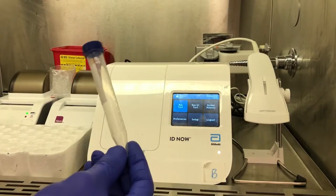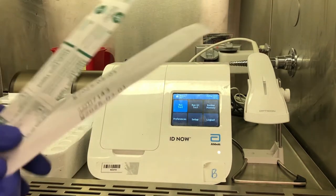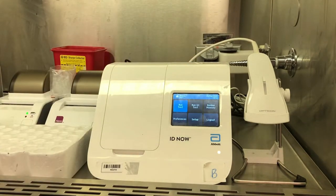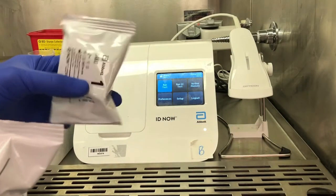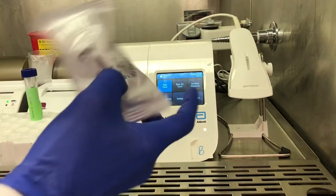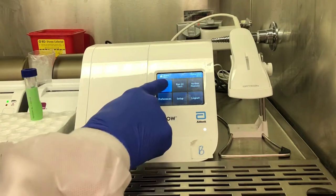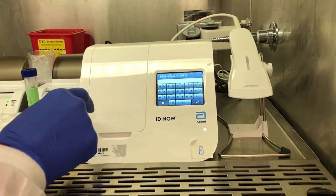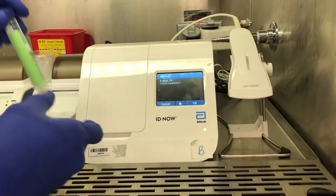Number 2. Since 2014, Abbott's ID Now system has helped physicians detect Influenza A and B, Strep A, Respiratory Syncytial Virus (RSV), and most recently SARS-CoV-2, in less than 15 minutes. The toaster-sized device works by heating nasal samples in an acidic solution that cracks open the envelope of the viruses, exposing their RNA, which ID Now amplifies at a constant temperature instead of the heating and cooling cycles that PCR machines use.